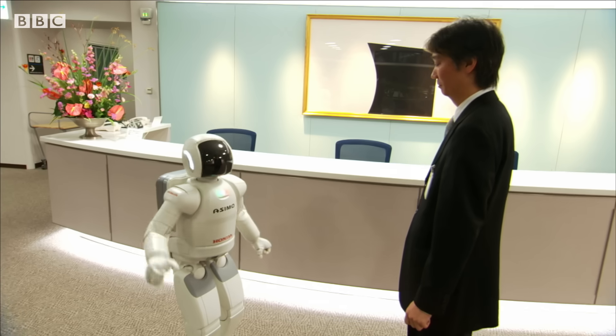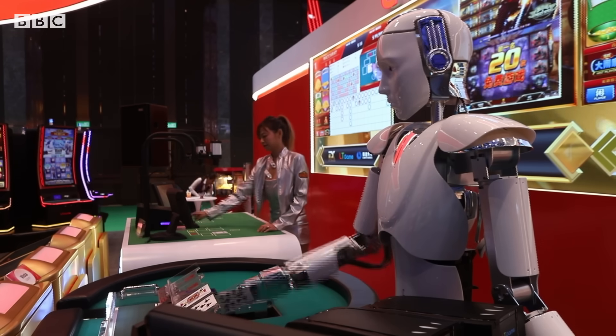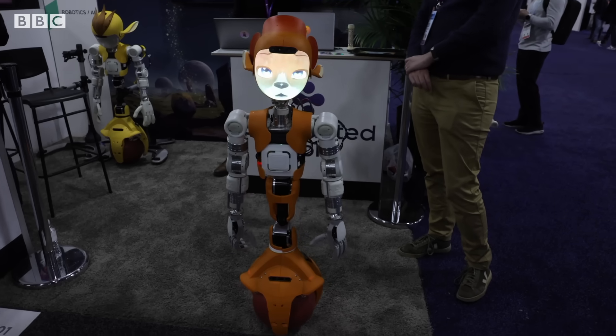Robots have integrated into our lives in many different ways, taking over tasks that were once exclusively performed by humans. But one thing that has been limiting them is their inability to feel — not emotions, but touch.